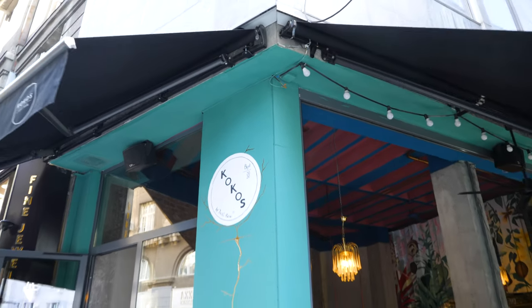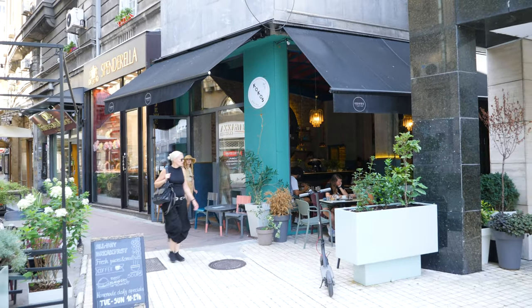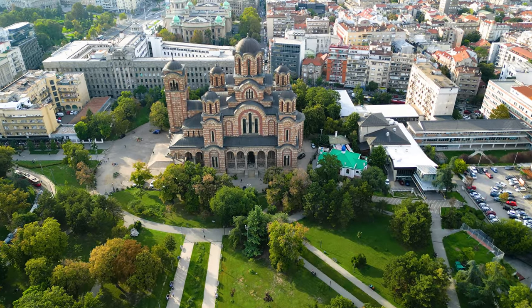And there we have it — Koko's was our best vegan find in Belgrade, Serbia. If you liked this video, please give it a thumbs up, and if you haven't already, subscribe and follow more of our vegan adventures.